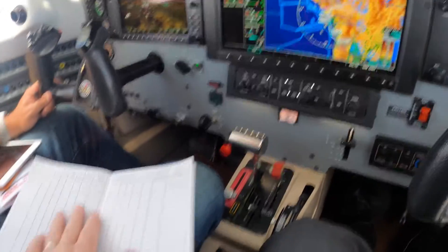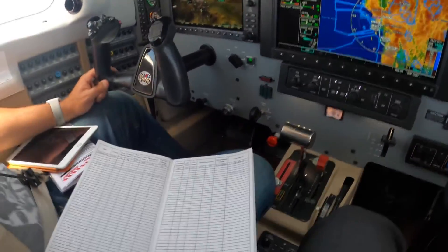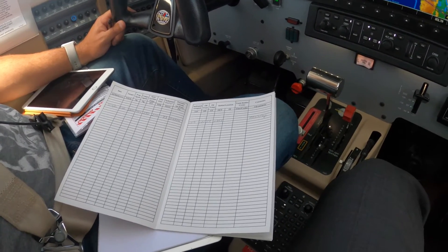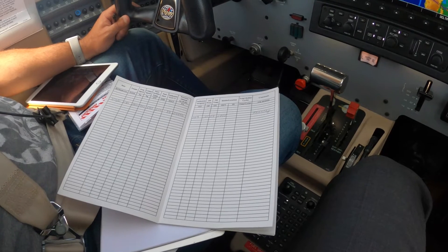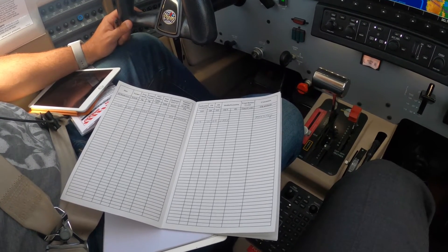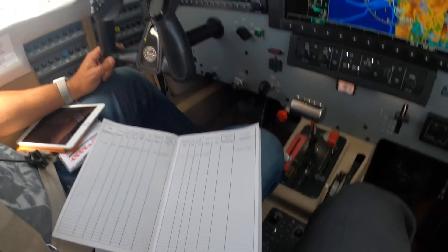That's another thing this will do for you — choose a mechanic that understands that. You can see a trend in temperatures and time your recovery washes accordingly.